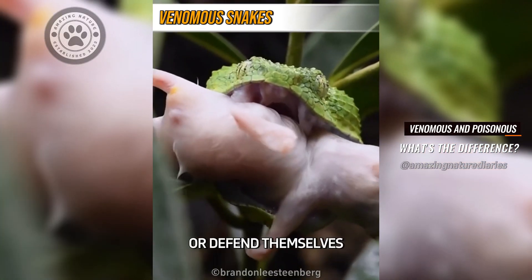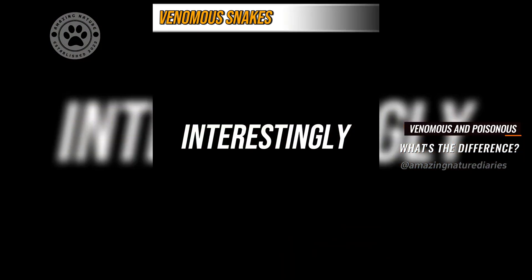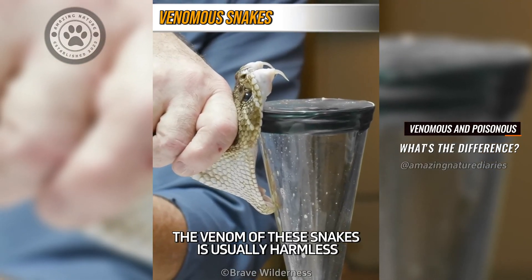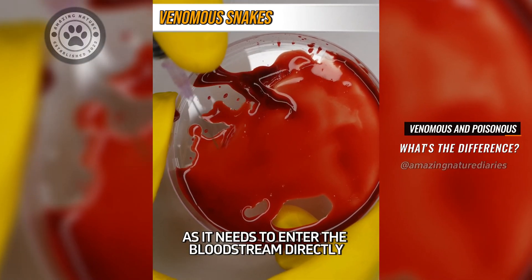This venom helps them hunt or defend themselves by paralyzing or killing their prey. Interestingly, the venom of these snakes is usually harmless if swallowed, as it needs to enter the bloodstream directly to have an effect.